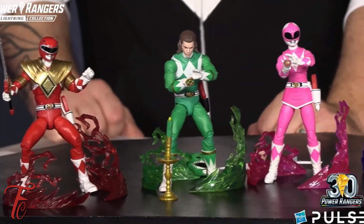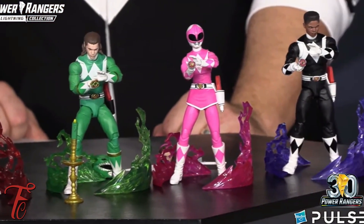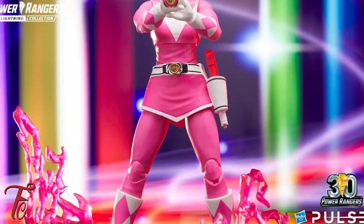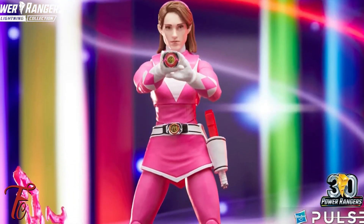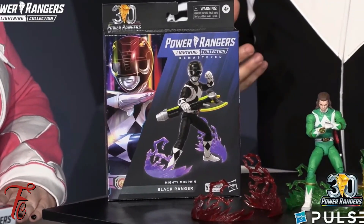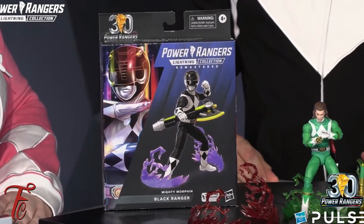Speaking of whole team, we have some new releases of the Black, Pink, Green, and Red Ranger. I can't wait. Look at these little Power Morphers that come with them — I am excited. I have to definitely get the Green Ranger. That's how the packaging looks.